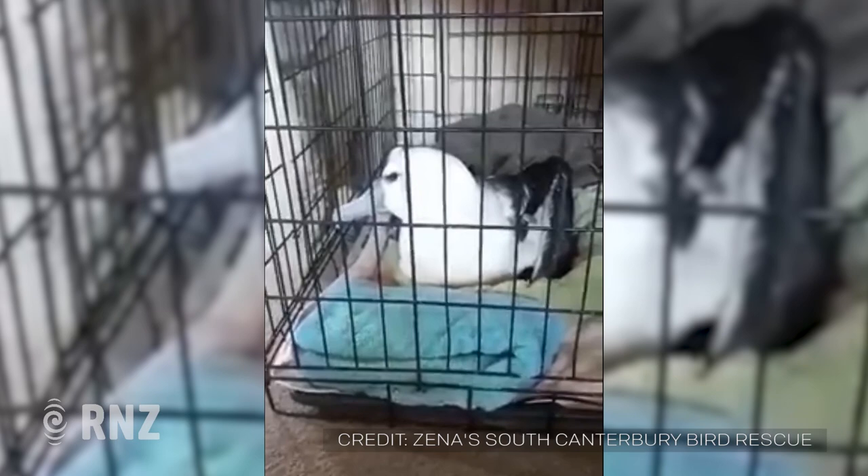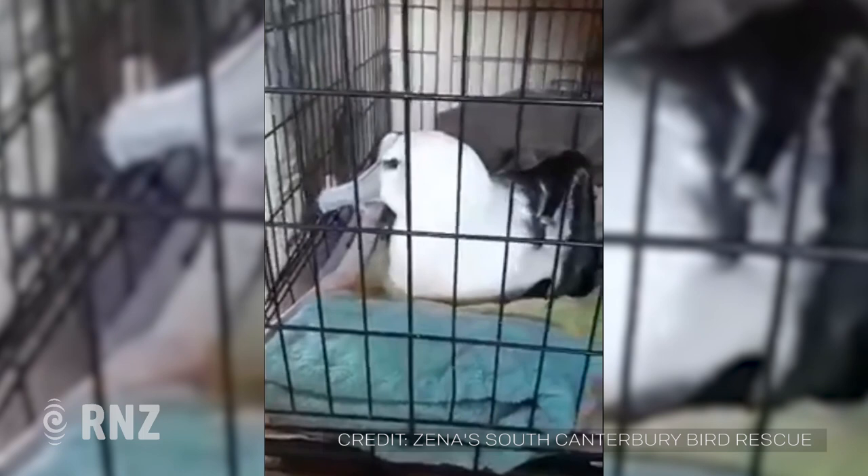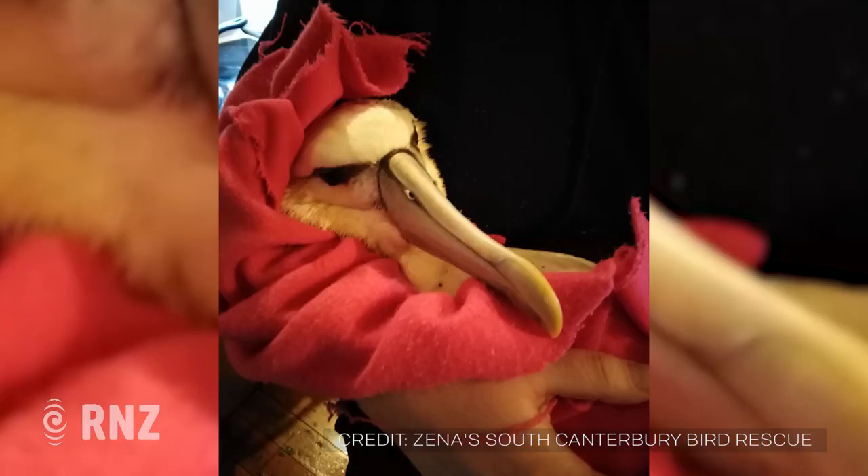At this point, because the bird was just so tired and cold, it just wasn't putting up any fight still. Because I can imagine if that bird just put its wings out, that would have been quite something. But there was just no energy in it whatsoever. It wasn't trying to bite — absolutely nothing. It was just completely exhausted.